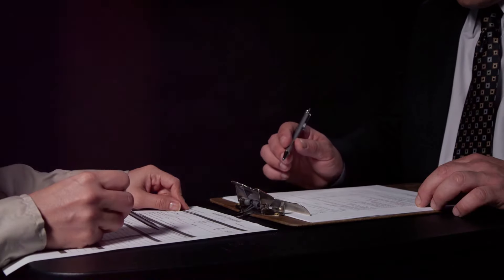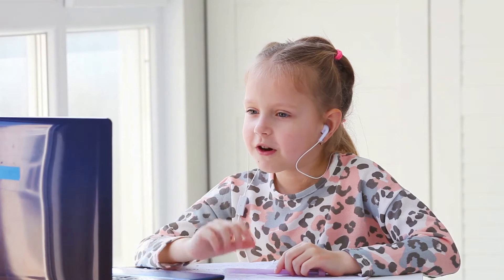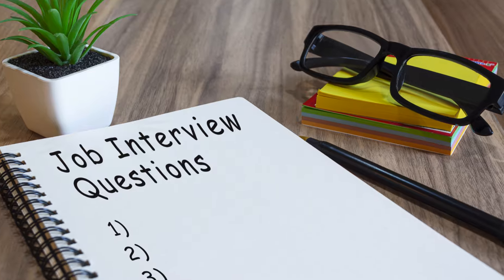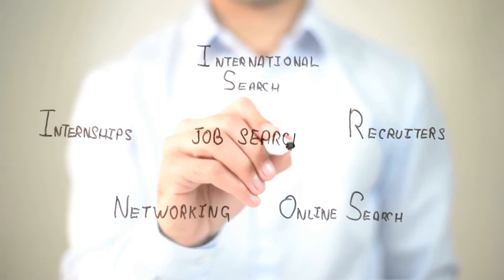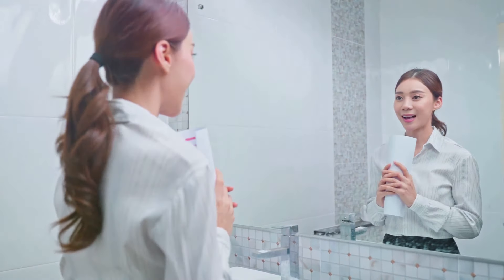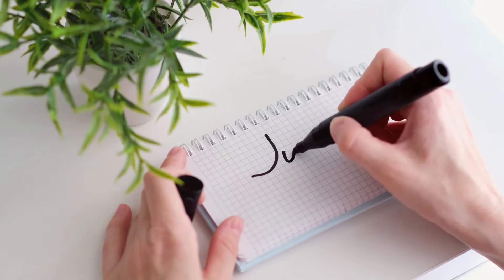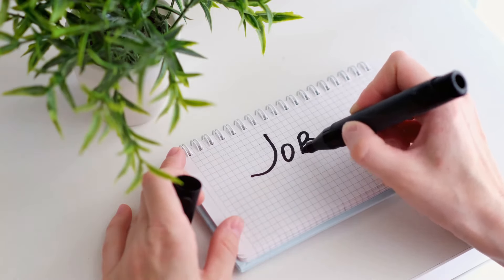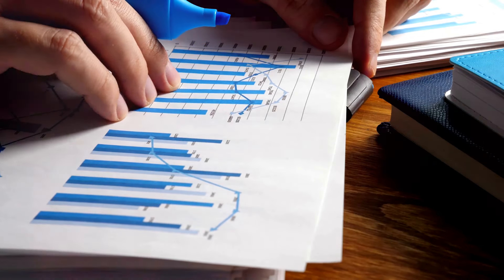Practice makes perfect — prep those answers. This is one of the most crucial steps in your interview preparation journey. You know they're going to ask common questions: 'Tell me about yourself,' 'Why do you want to work here,' 'What are your strengths and weaknesses?' These questions gauge your self-awareness and how well you fit the role. Don't wait until the interview to formulate your answers. Write them down, practice them out loud, get comfortable talking about yourself and your experiences.